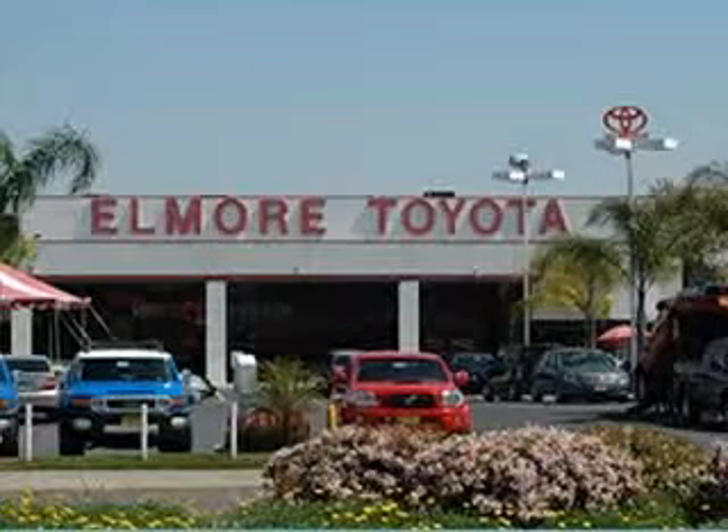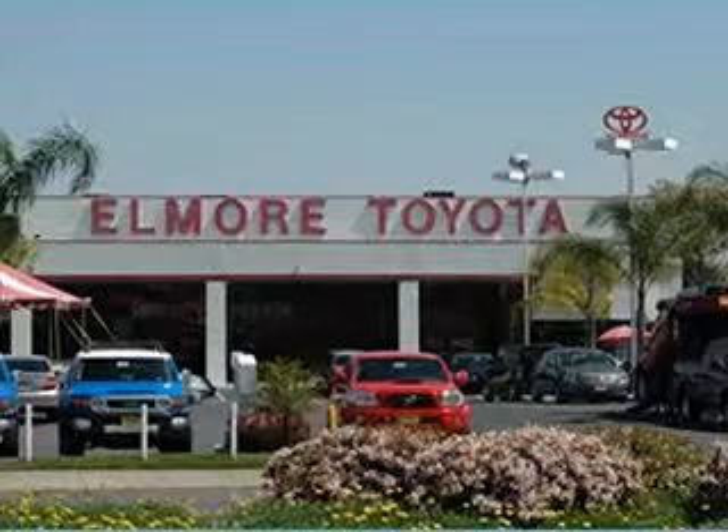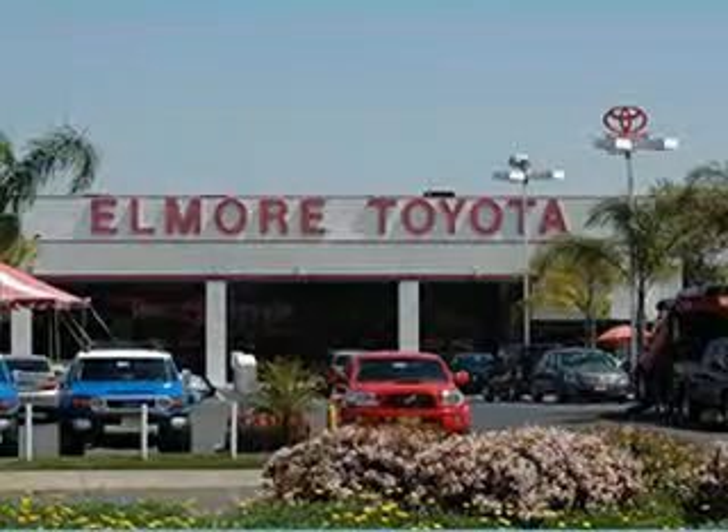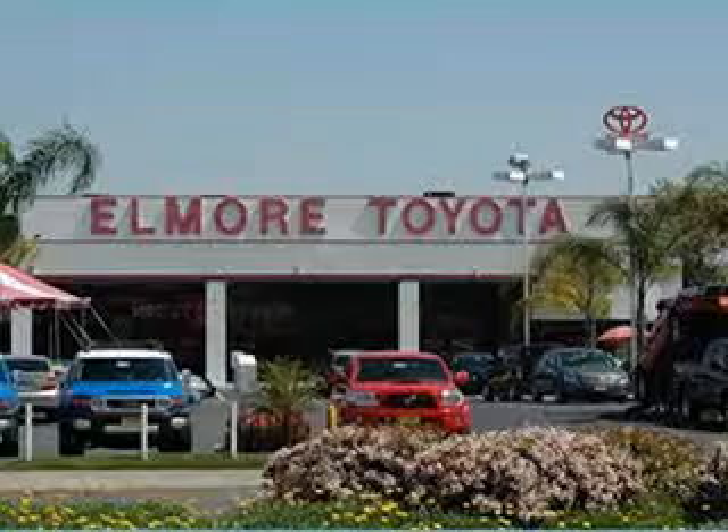Since 1966, we've made shopping here a pleasant and enjoyable experience. We believe convenience is key, so we offer the most convenient shopping hours. Our VIP internet department is open from 9 a.m. to 9 p.m. seven days a week. Be sure to visit us online at www.elmoretoyota.com for a list of our new and used car inventory, request a quote, schedule a test drive, and so much more.